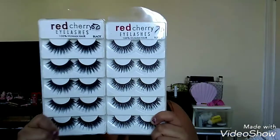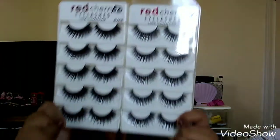I also picked up some more lashes — these are Red Cherries, I picked them up in styles 50 and 70. Look at how gorgeous they are, so freaking beautiful.